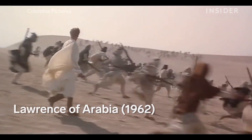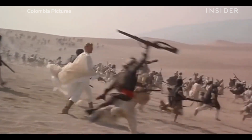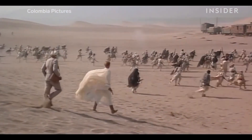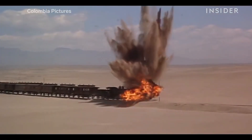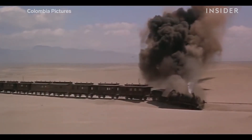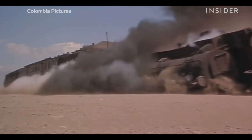To this day, one of the most impressive practical sequences is the attack on a Turkish train in Lawrence of Arabia, which came out in 1962. The scene was shot in southern Spain, which stood in for Jordan. They only had one chance to get this right — and boy, did they.